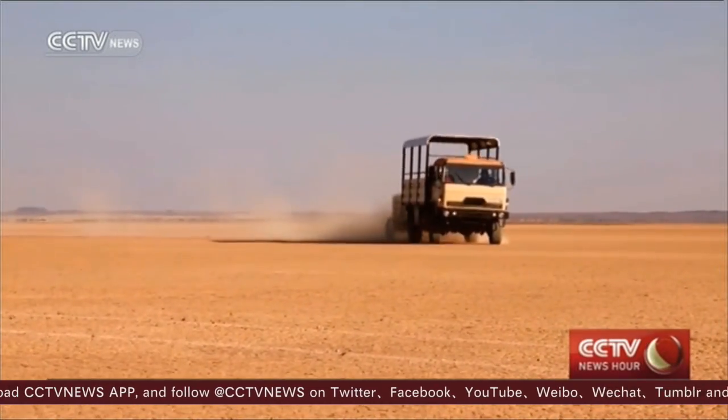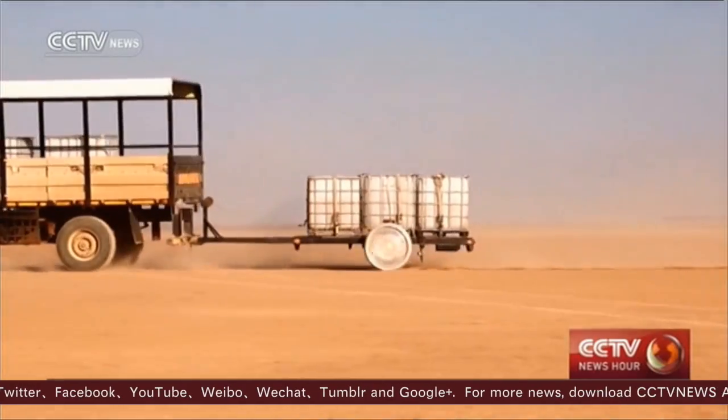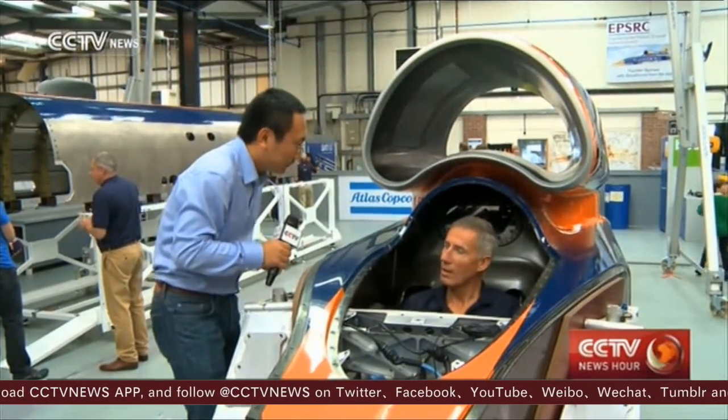The Bloodhound will be tested for the first time in Newquay in June, and will head to the South African desert in October. To break the record, Andy Green — the only person in the world to have driven a supersonic car before — will be behind the wheel.